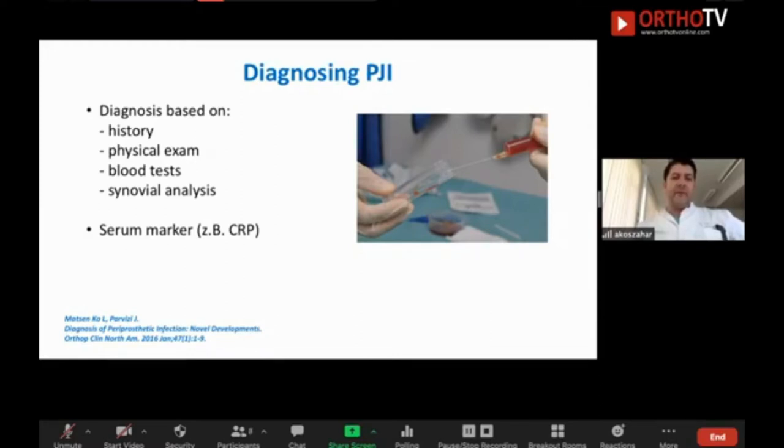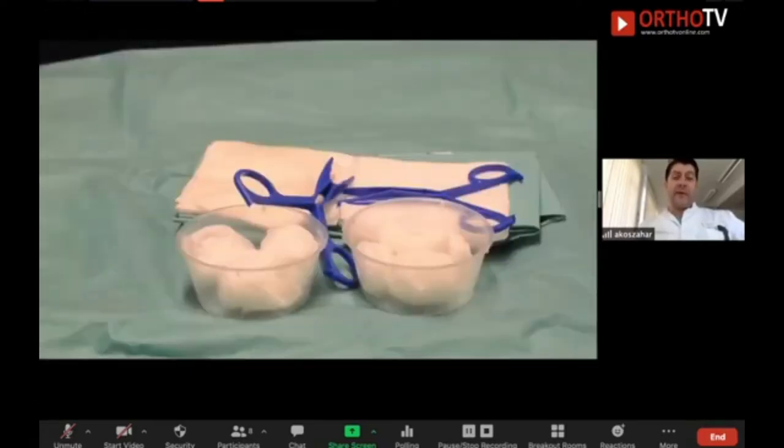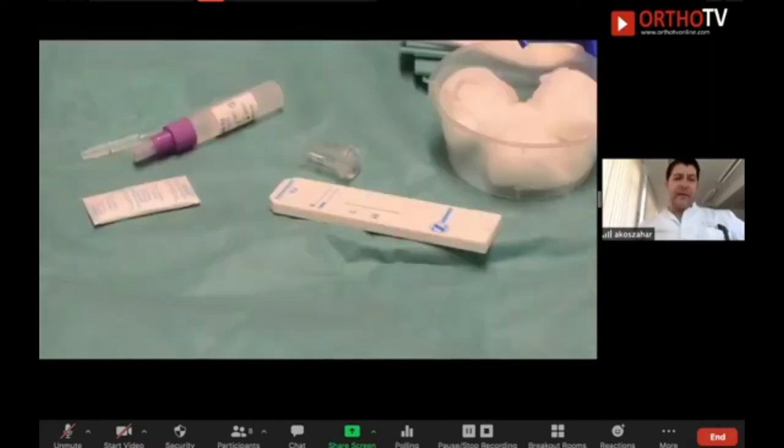When you go for blood tests, we check the CRP; of course you can also check the sedimentation rate. But at this moment we have no single test which can prove prosthetic joint infection. There is no test with 100% sensitivity and specificity. That is why you have to use a panel of diagnostic tools, and the most important thing is the aspiration.